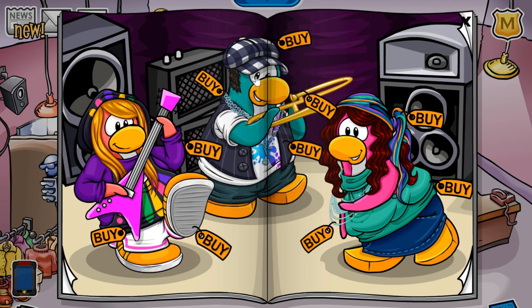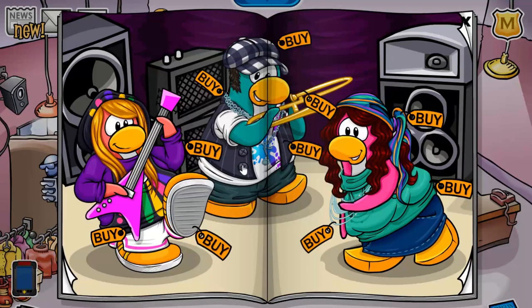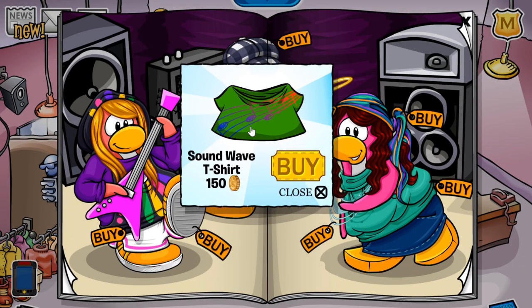If you click this penguin's eye, you receive the green cape for 200 coins, and if you click this button, you will receive the sand wave t-shirt for 150 coins.